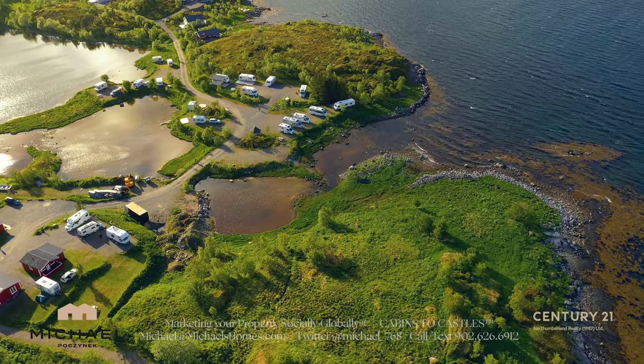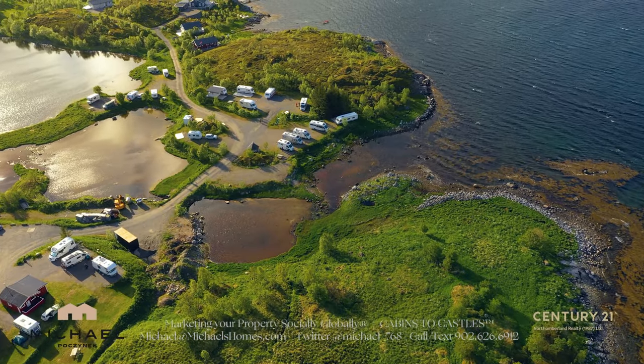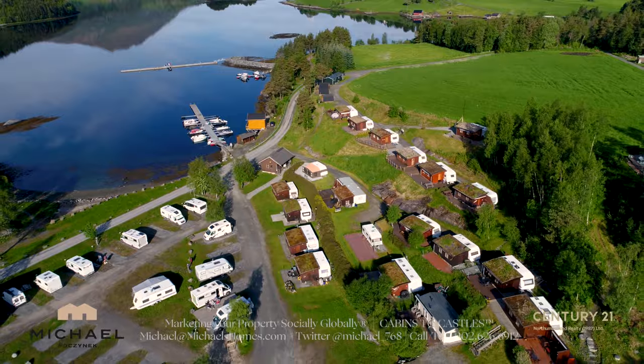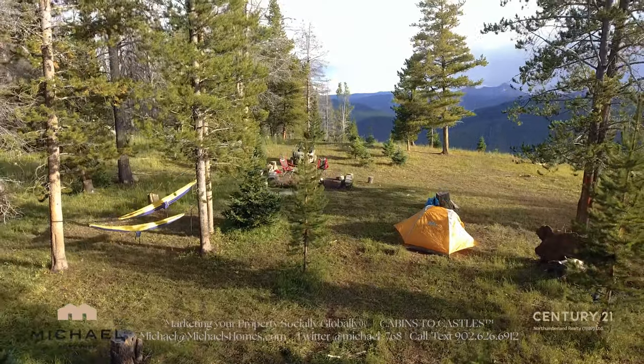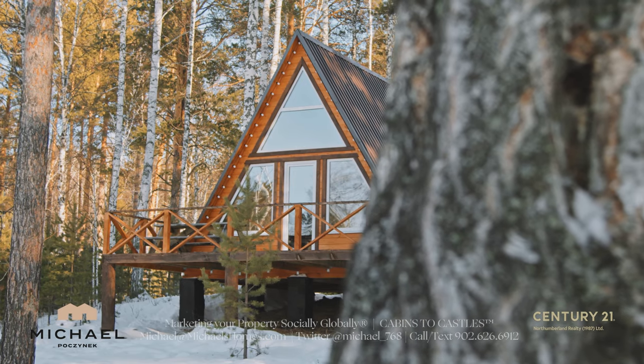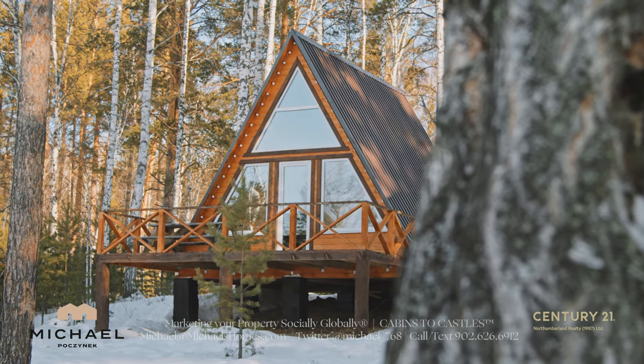Campgrounds are the same thing. You've got vacant land — maybe sell the land off, maybe sell the cottages off, and just offer the whole thing as a giant campground with no maintenance on the cottages. Those cottages placed on building lots are probably worth more than sitting within that campground operation.